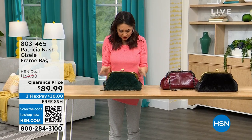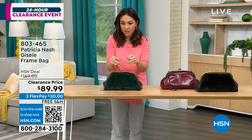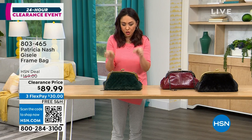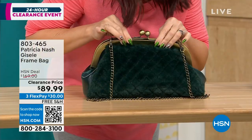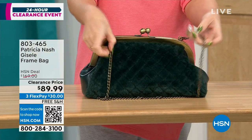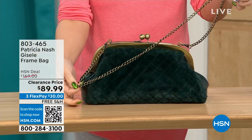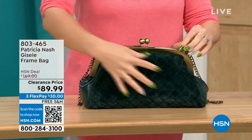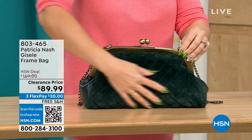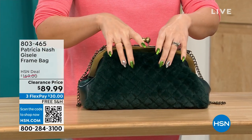This first one we're going to do is called the Giselle. It's a frame bag — almost looks like a doctor's satchel with a beautiful little kiss closure on the top. There's a chain link crossbody strap that's 17 and a half inches. What's really cool about this Patricia Nash is the beautiful faux fur on one side — we're calling it the Verdi quilted faux fur.